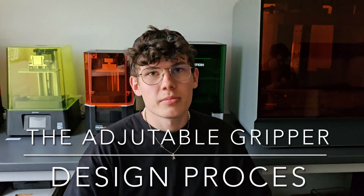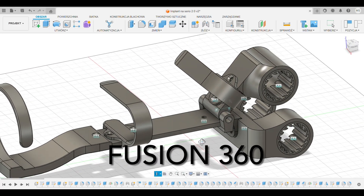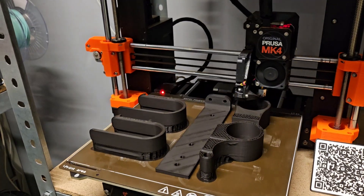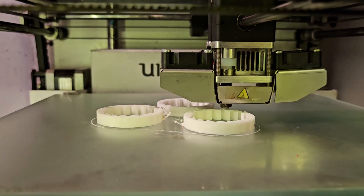Our design process was made possible through the use of Fusion 360. This powerful software allowed us to design each part of the gripper individually and separately. The modular nature of our project meant that each part could be reprinted separately without the need to reprint the whole gripper.